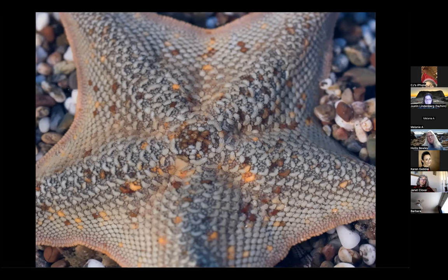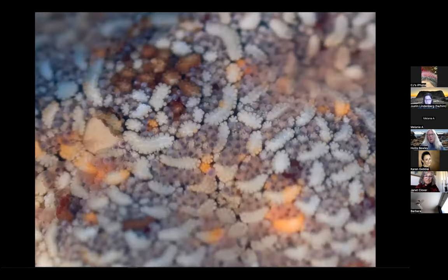Another type of sea star that we often see are bat stars — these come in a wild array of colors. The reason I like to take a magnifier is that when you look at them really close up, they look kind of dull at a distance, but when magnified you see all of the spines on their bodies and the patterns they make — really quite beautiful. The little madreporite is the valve they use to bring in water for their circulatory hydraulic canals. This sea star is a vegetarian, by the way.